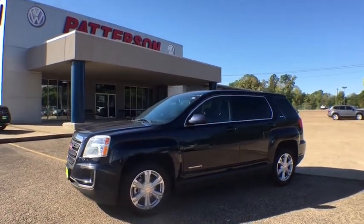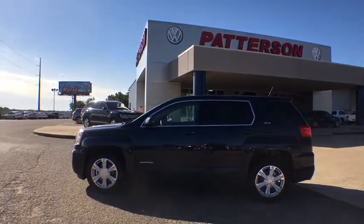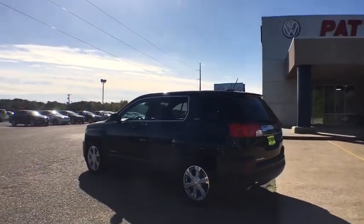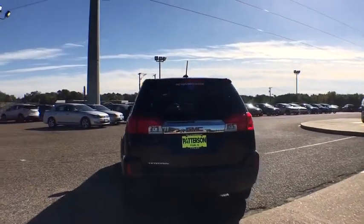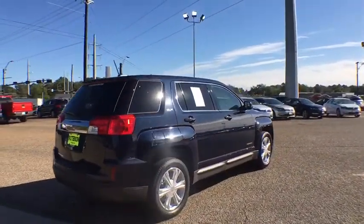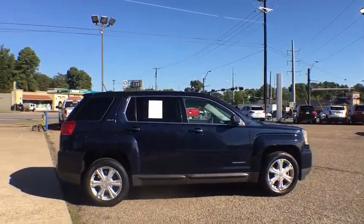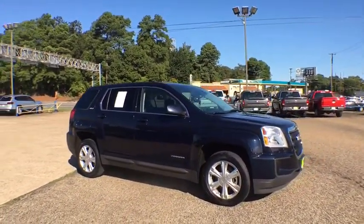Looking for the right vehicle? Check out the 2017 GMC Terrain. The GMC Terrain combines the benefits of a crossover with the style and functionality of an SUV. Terrain offers uncompromised capability, a balanced stance, and a commanding view of the road, letting occupants enjoy a confident driving experience. And an EPA-estimated 32 highway MPG is not bad either.